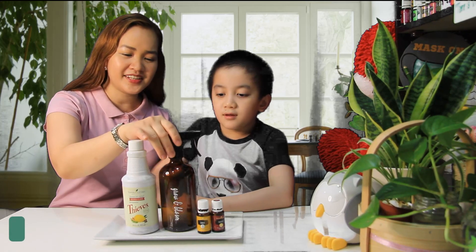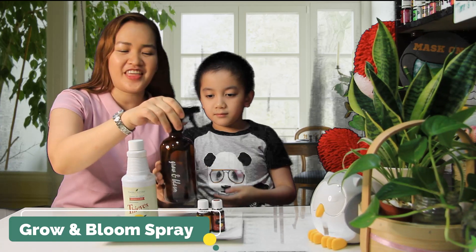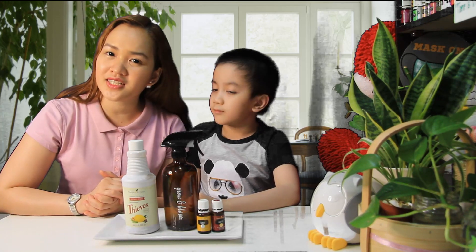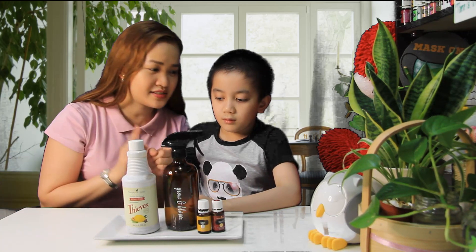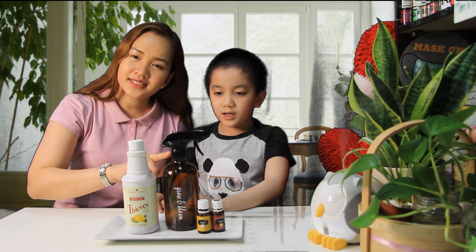So the first one is our Thieves Household Cleaner Plant Spray, which we name... Grow and Bloom! Yes, we named it Grow and Bloom! But first, always remember when making a misting spray: first, you should use only pure grade essential oils, because synthetics can ruin your plants. Second, use only distilled water, because mineral water or tap water has minerals we don't need for our plants. And third, we should use a glass bottle, because we are only using pure grade essential oils.